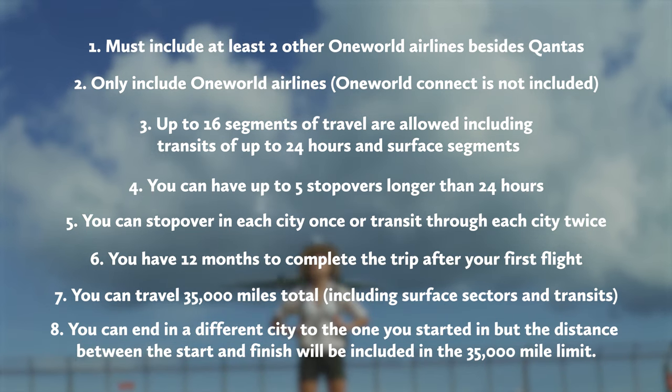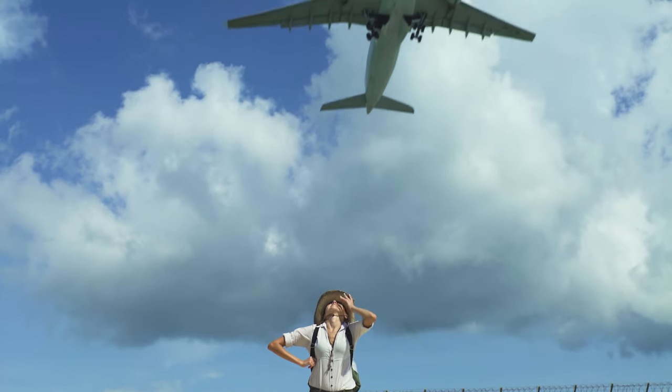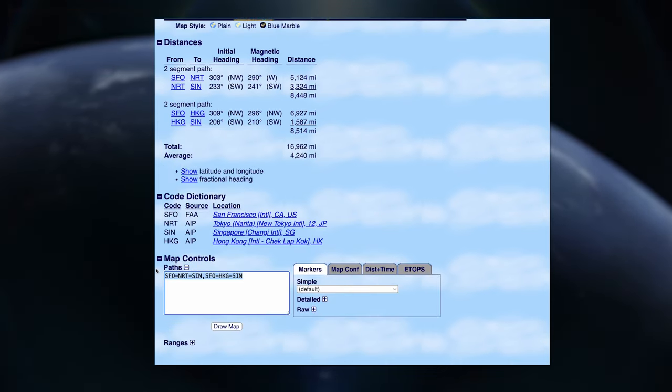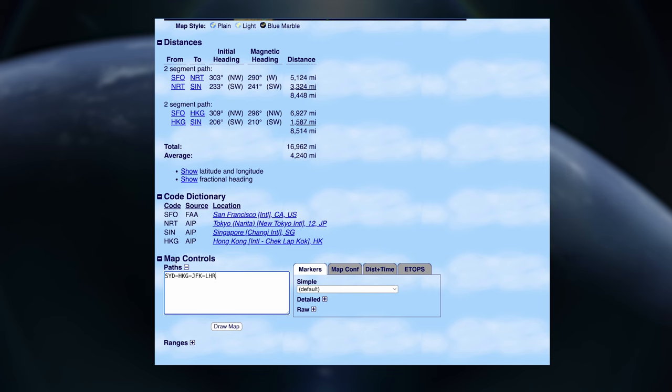Those rules may sound intimidating at first, but there are countless options to explore the globe this way. I want to show you a few we explored using the Great Circle Mapper. This is a great way to see if your itinerary gets close to hitting that 35,000 mile mark. Definitely make sure to do the same with your trip before committing to a booking.